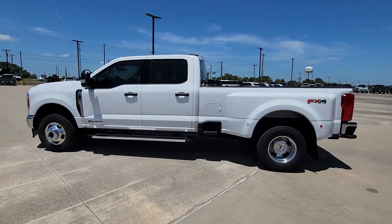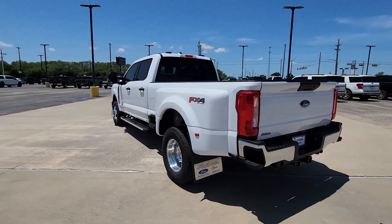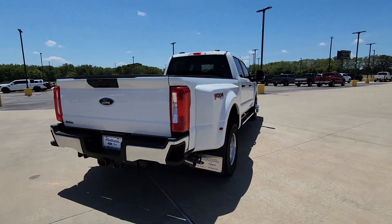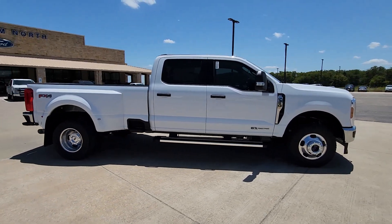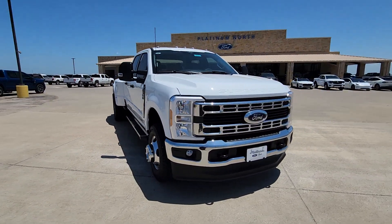Picture yourself in the 2024 Ford Super Duty. Take on the toughest jobs with confidence in this fully capable Super Duty. Rigorously tested to withstand extreme conditions, this heavy-duty pickup is ready to plow, tow, and haul while providing you with a comfortable cab and the technology to make your life easier and safer.